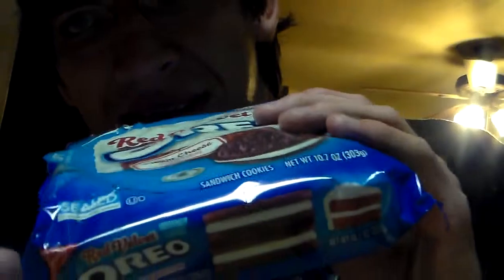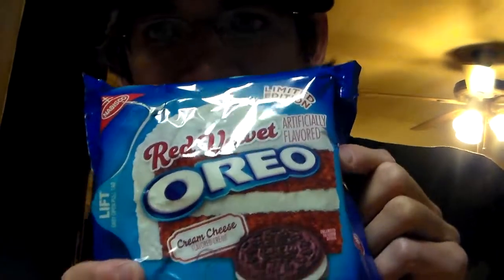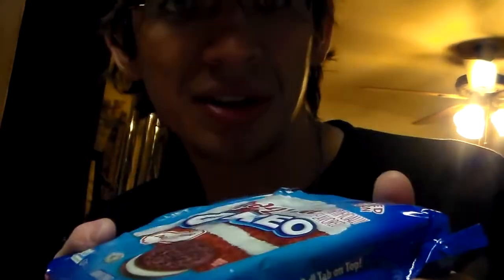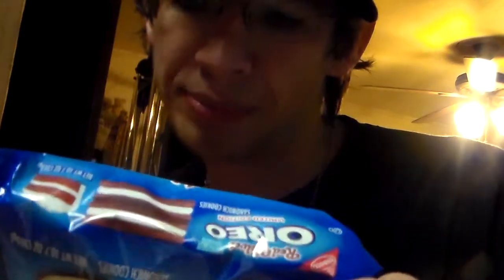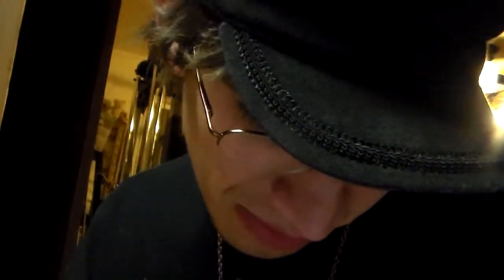As you can see, the box, the container is about half the size of a regular Oreos bag. I hope that they make it a regular flavor because this is extremely good. If you're a fan of Oreos, you need to try this because it is magnifique.